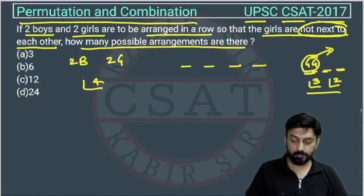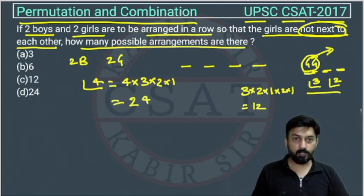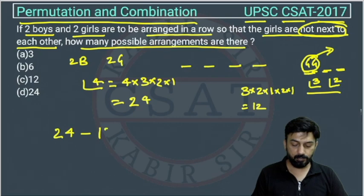3! = 3 × 2 × 1 = 6, and 2! = 2 × 1 = 2, so 6 × 2 = 12. And 4! = 4 × 3 × 2 × 1 = 24, which is the total number of ways to arrange four people. Out of these, we deduct the 12 arrangements where the girls are coming together, giving us 24 − 12 = 12.